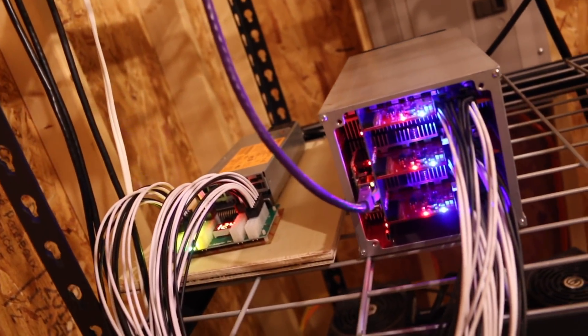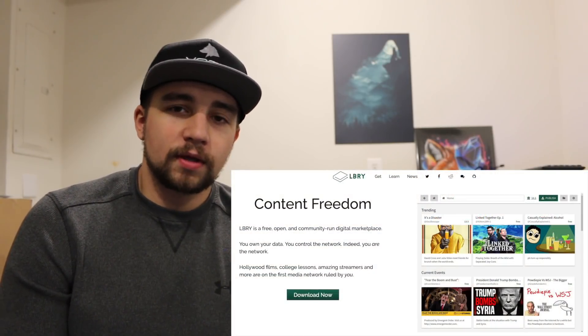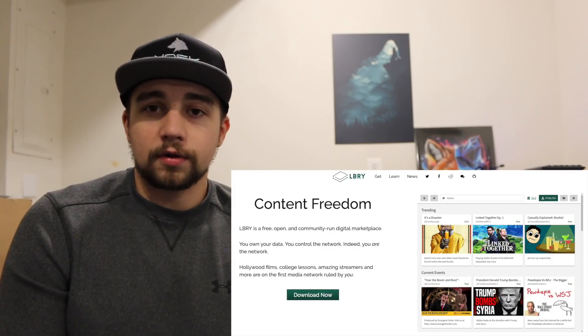Moving past the movie trailer — I think I forgot to cover what LBRY actually is. It is a free, open, content-sharing platform, and it boasts the tagline 'You are the network,' so it's decentralized. There's always a place for that, and I definitely see utility there. That's why the project carries value — it satisfies a real need.